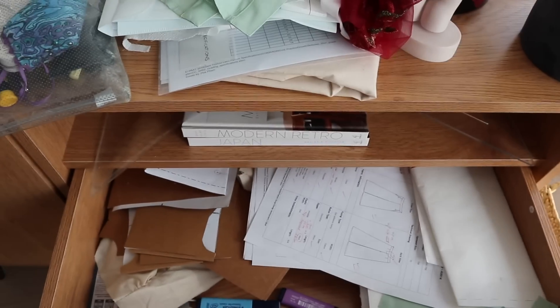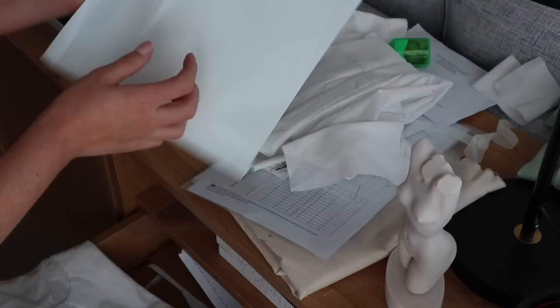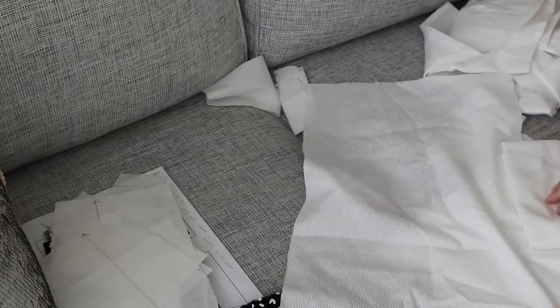I pretty much just emptied my bag the other day and I really want to sort through it and prepare myself for the week. I try to clean up from last week and prepare for the coming week — and last week was just a really busy, messy week.